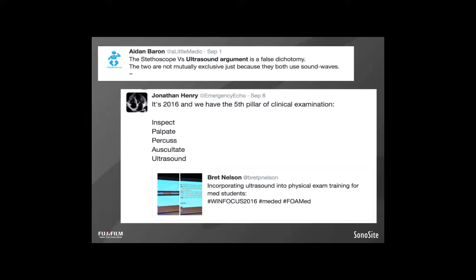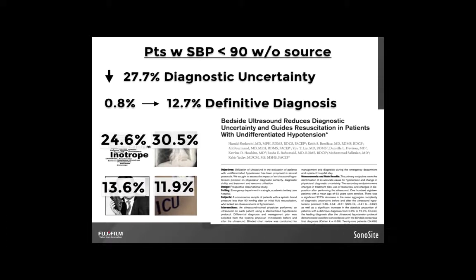There was a 2015 study out of UCLA in critical care medicine looking at patients with systolic blood pressure less than 90 mmHg after initial fluid resuscitation who lacked an obvious source of hypotension. These were ER docs using a structured ultrasound protocol well within the grasp of EMS ultrasonography. The initial ultrasound reduced diagnostic uncertainty by 27.7%, increased the absolute proportion of patients with a definitive diagnosis from 0.8% to 12.7%, and 24.6% had a significant change in use of IV fluids, vasoactive agents, or blood products. There was also significant change in major diagnostic imaging, consultation, and emergency department disposition. These results are pretty huge.